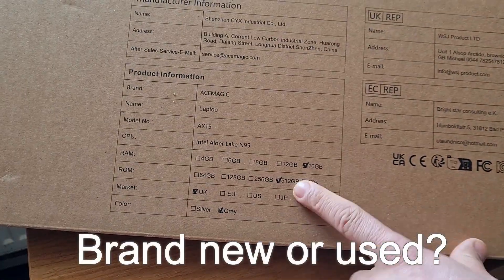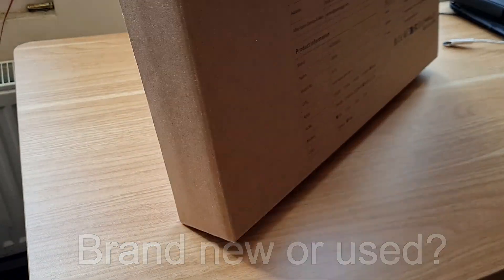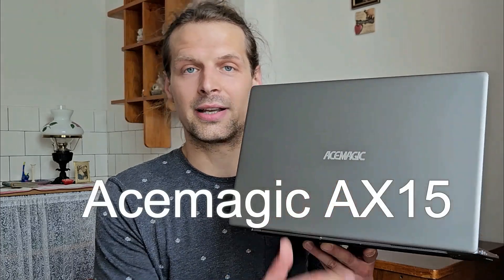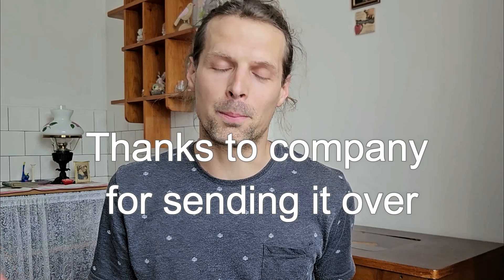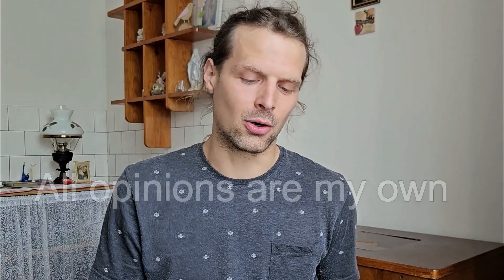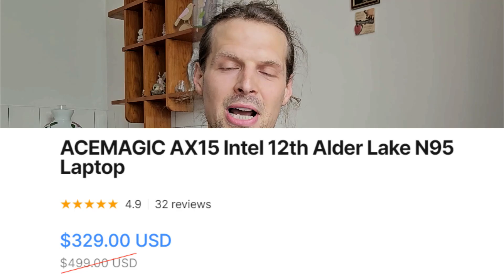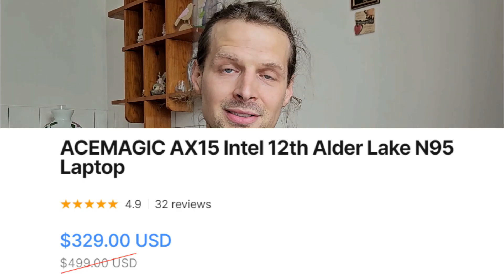If you want to buy a laptop, you've got to know if it's meant to be brand new or used, you've got to know the budget, what operating system you want, and so on. This budget laptop, the Ace Magic AX15, was sent to me for a review — huge thanks to the company, all opinions are my own. It's running Windows 11, it is brand new, and it's going to cost you right around 260 British pounds or 330 American dollars.